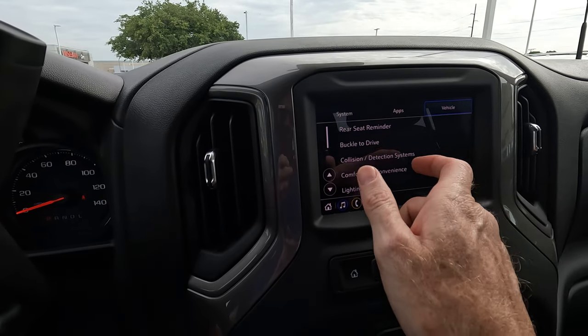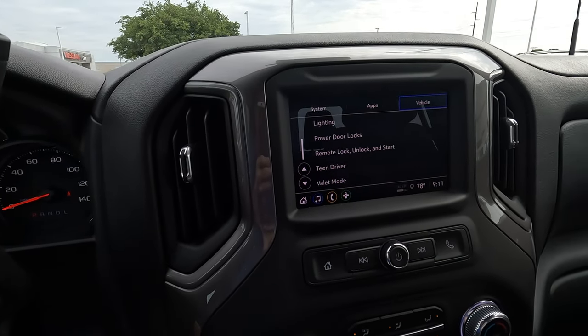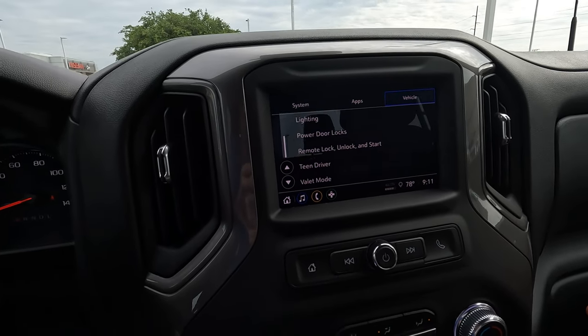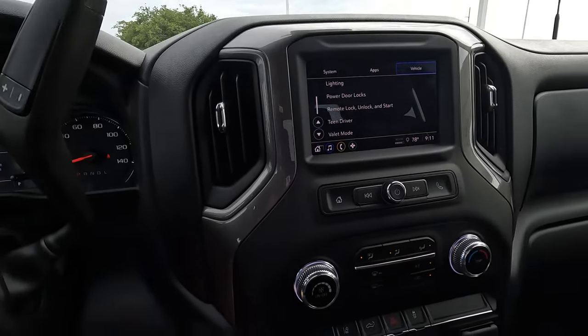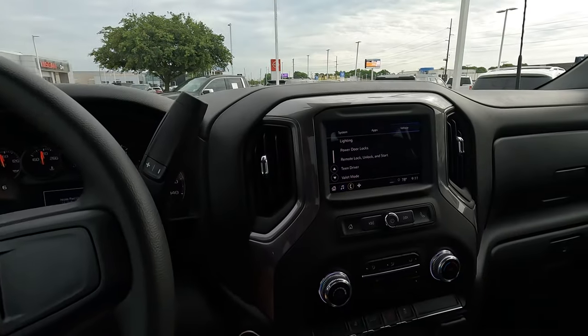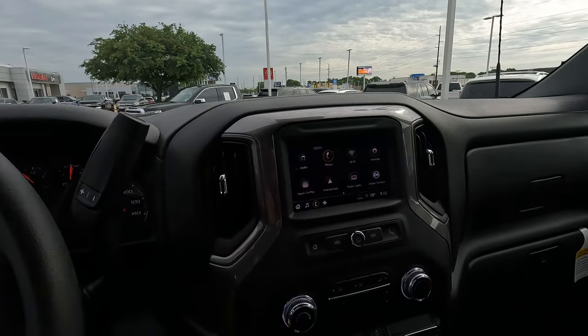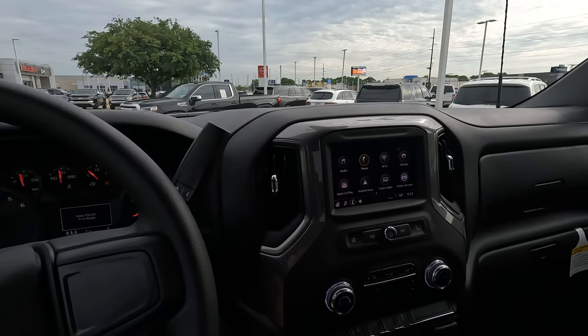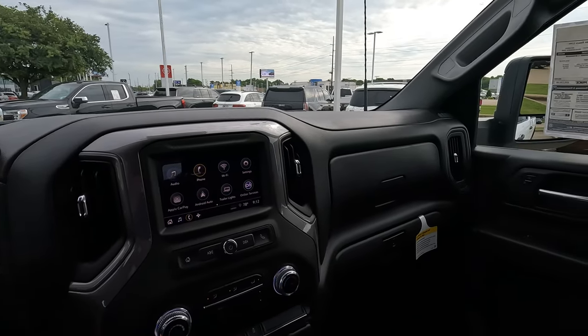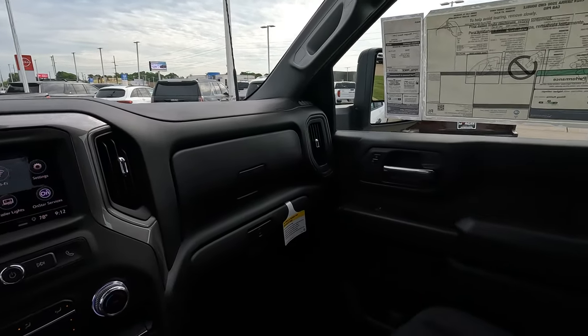There's also a teen driver mode and a valet mode if you want to take advantage of those. Got to be interesting to valet your 2500 Pro double cab. But ultimately, those are really the highlights of what you have on the interior of this truck. It does have some technology, but not too much — still a little bit here.